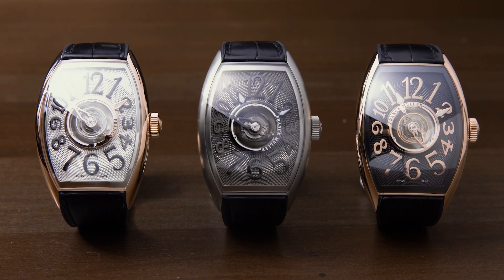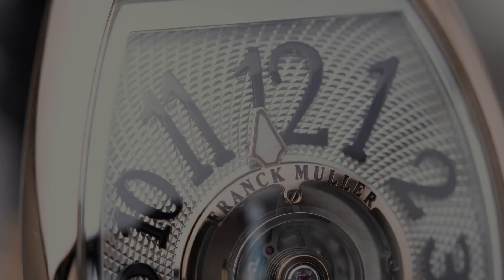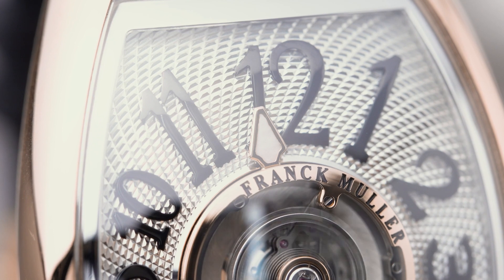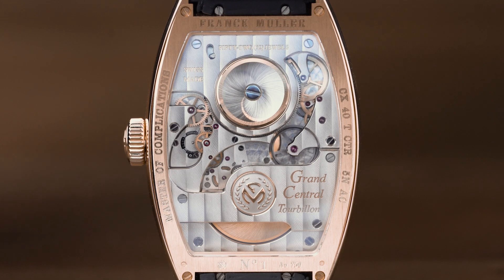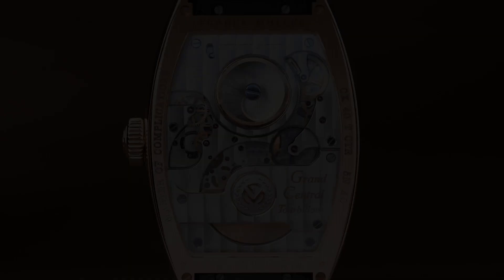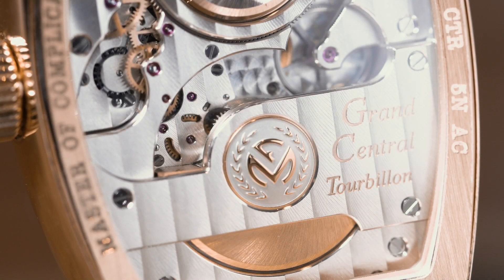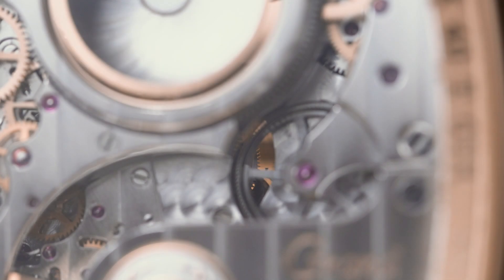The words 'Frank Mueller' are actually engraved onto the tourbillon cage, so you can see them rotating around the dial — they act as a seconds indicator as well. On the back of the watch, from a vertical orientation, you'll see two things: the massive barrel at the top and the micro rotor at the bottom. An automatic tourbillon is quite rare, and this one has a full four days of power reserve. The finishing is beautiful.